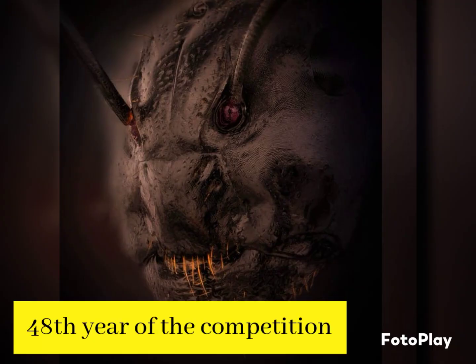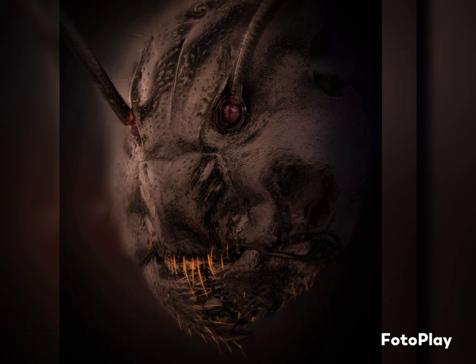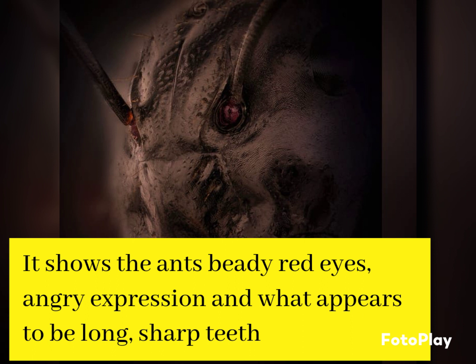This is the 48th year of the competition, which seeks to recognize excellence in photography through the microscope. The photo shows the ant's beady red eyes, angry expression, and what appears to be long, sharp teeth.